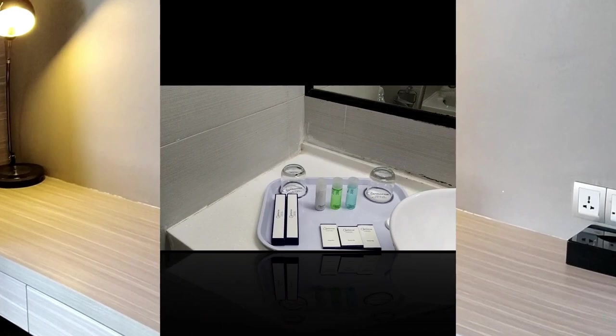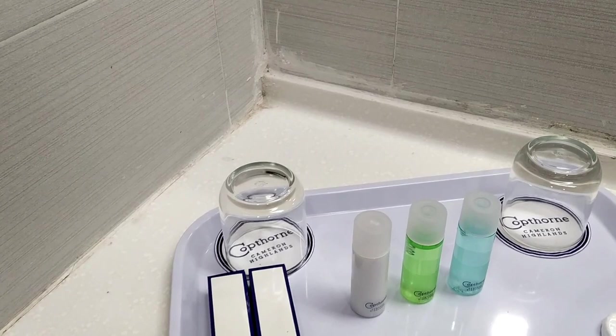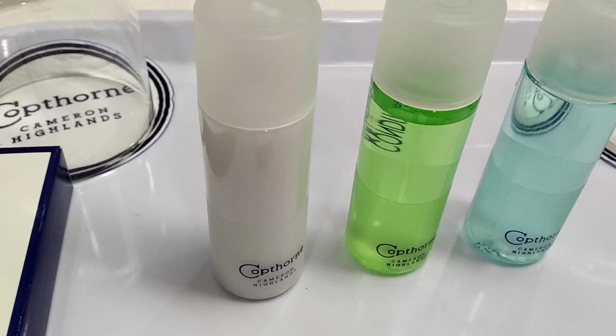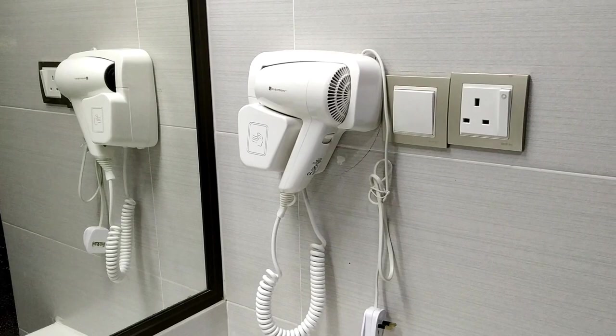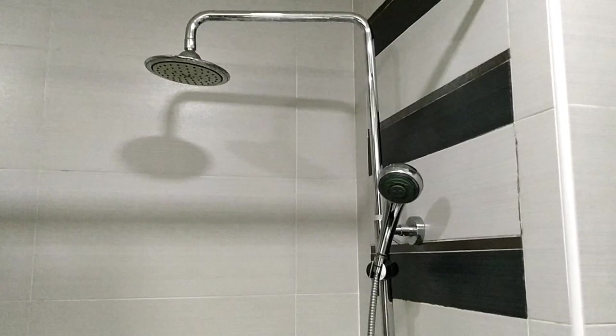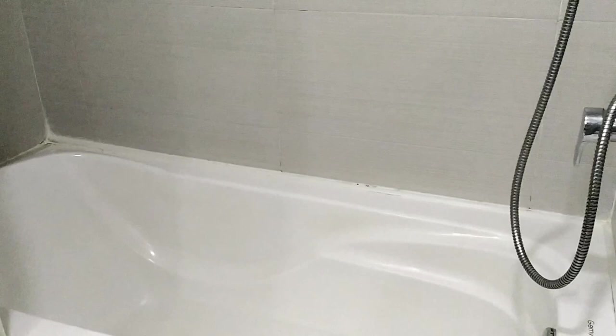Let's see the washroom. Shower can. Here is a hair dryer. Here is the shower.